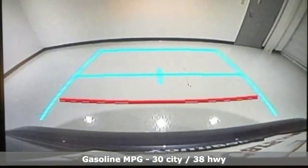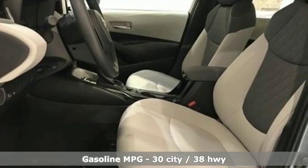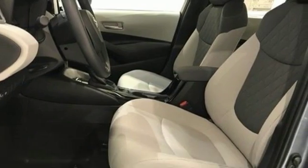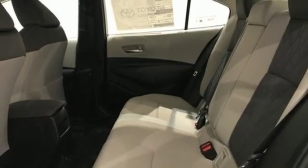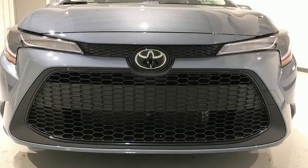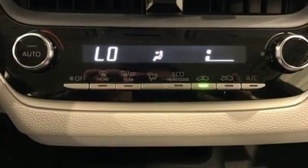Smart device navigation, power heated mirrors, manual tilting steering column, configurable instrument gauges, wi-fi hotspot, manual telescoping steering column, continuously variable automatic transmission, gas pressurized shocks, and inline four-cylinder engine.